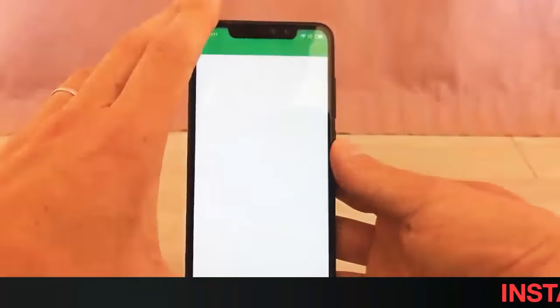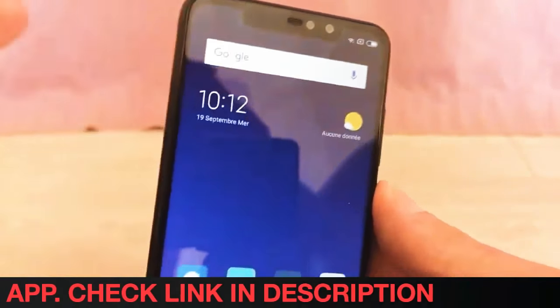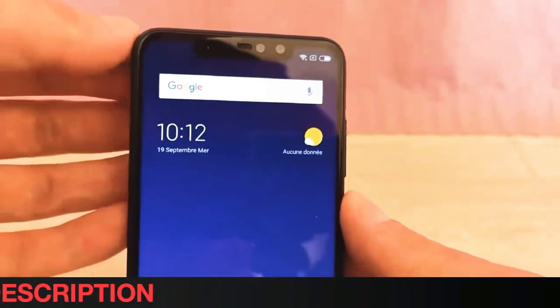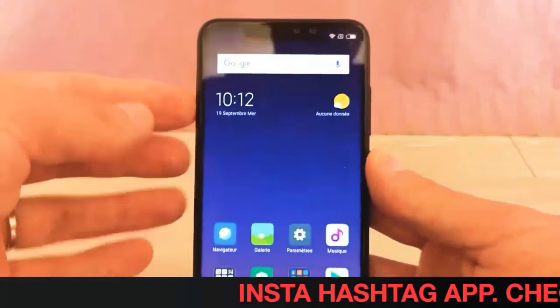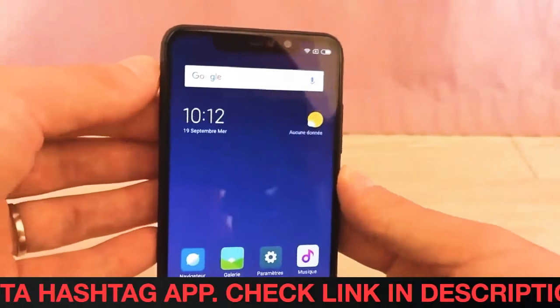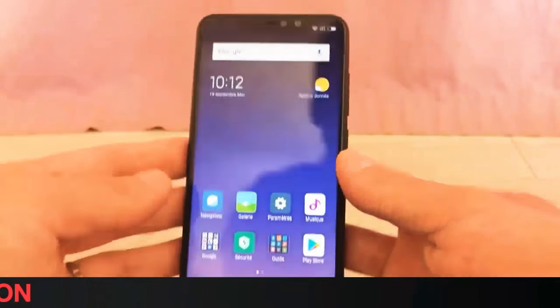Additionally, the online listing shows the presence of 4G LTE, micro USB, and a rear-facing fingerprint sensor on the Redmi Note 6 Pro. The smartphone packs a 4000mAh battery and measures 157.9 x 76.38 x 8.2 millimeters.